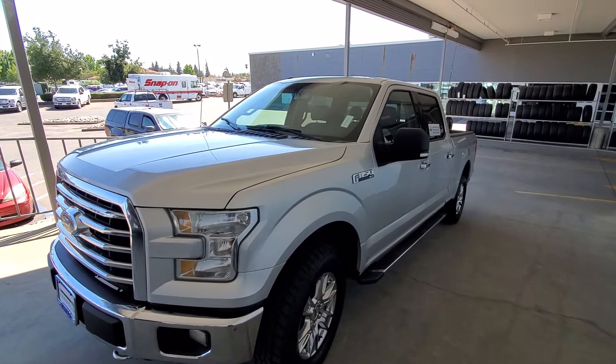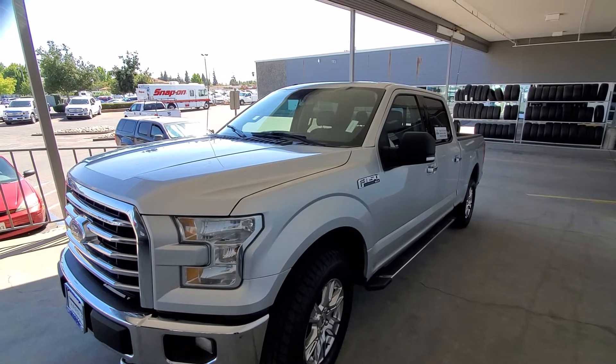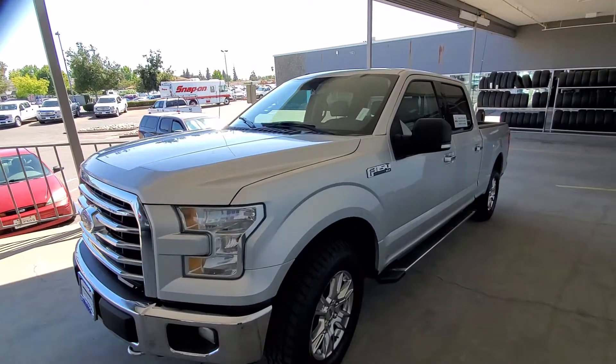Hello, Megan. My name is Charles Gumby Tanner. What we're looking at right now is a 2016 F-150 Ford Factory Certified 4x4. This vehicle has a 5.0 V8 engine in it. It is an XLT.